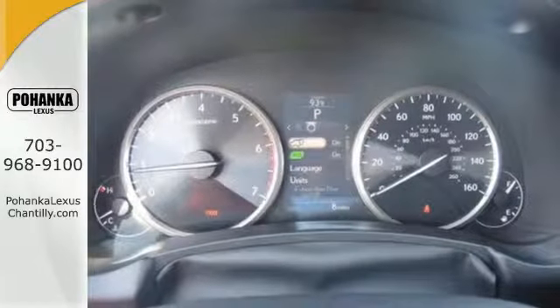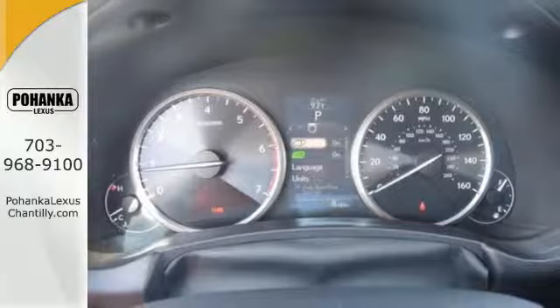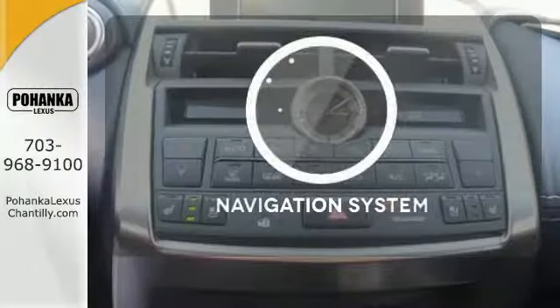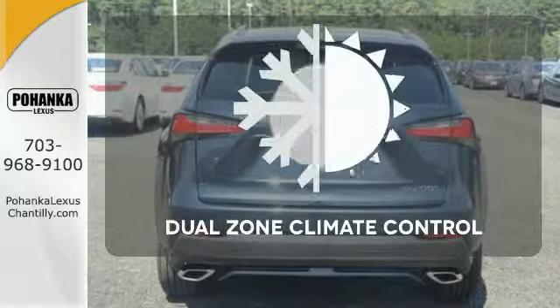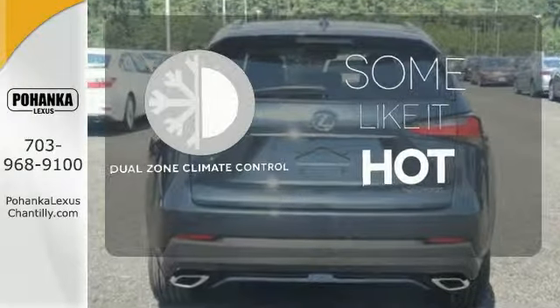The reclining 60-40 split rear seats give you a generous amount of cargo room. Feel confident getting from point A to point B with the navigation system. Dual zone climate control lets you and your passenger pick a personal temperature.